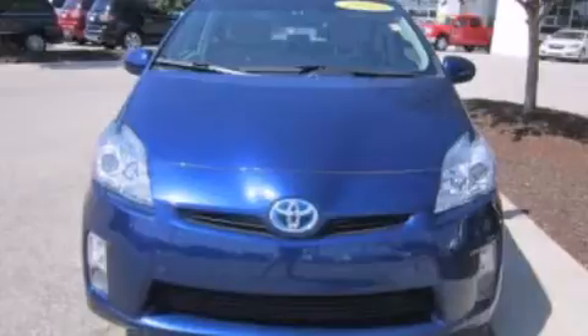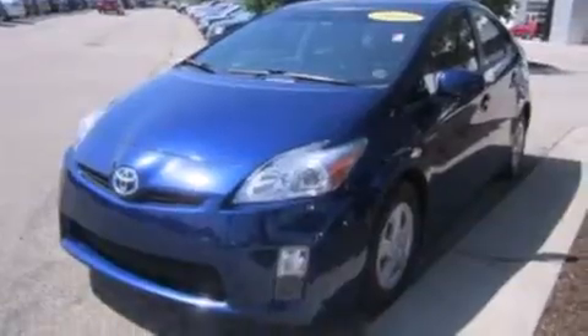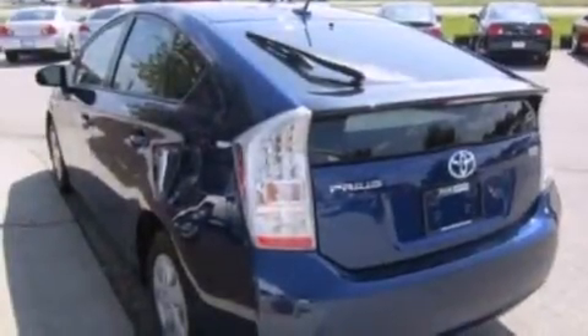All of the following features are included: XM satellite radio, a low tire pressure indicator, traction control and stability control systems, 12 volt power outlets, front side impact airbags, and air conditioning with automatic climate control.